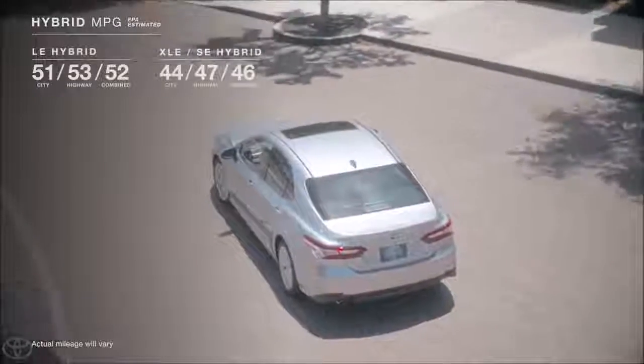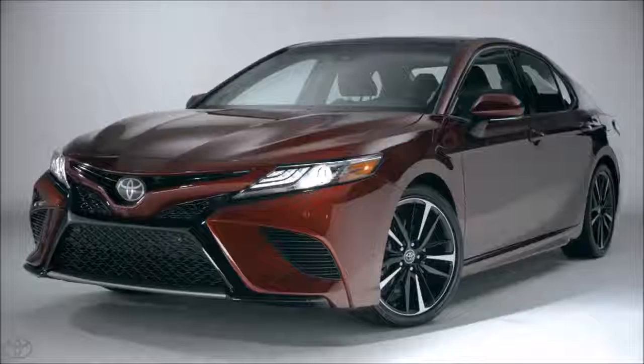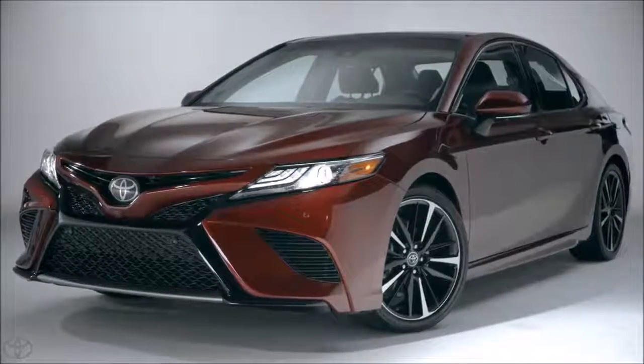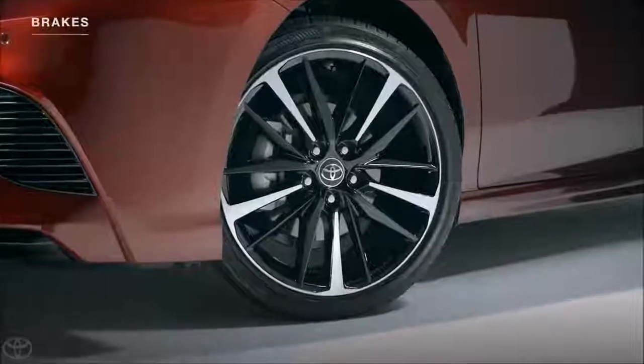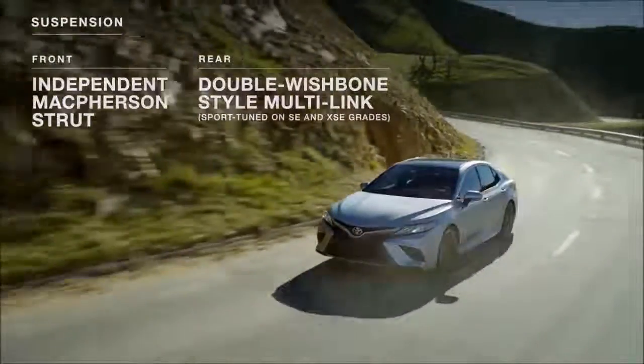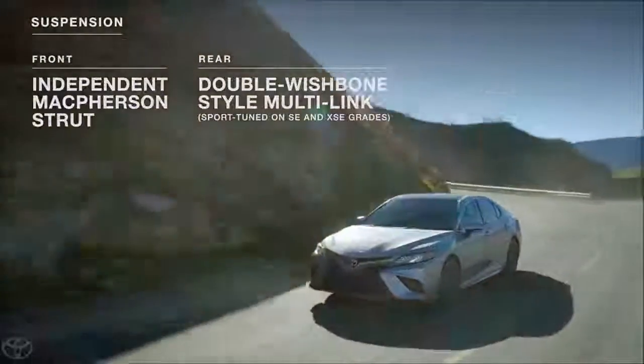And it's safe to say that goal was achieved. The performance doesn't end under the hood, however, with the new Camry ensuring impressive stopping and handling, thanks to its large disc brakes and its fully independent suspension, which is sport-tuned on SE and XSE models.